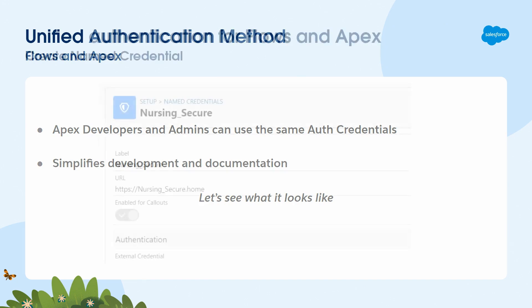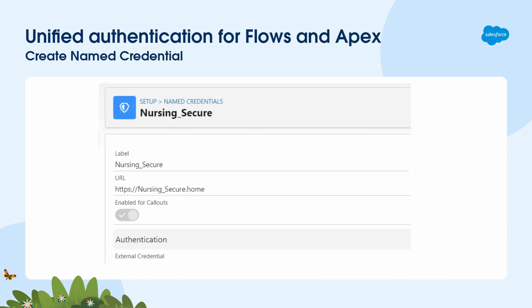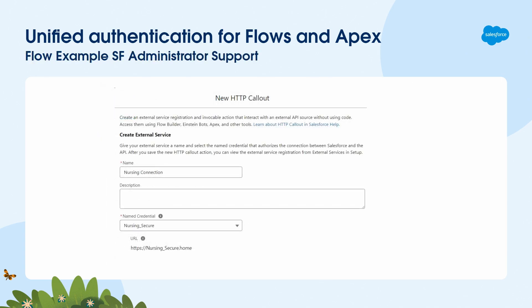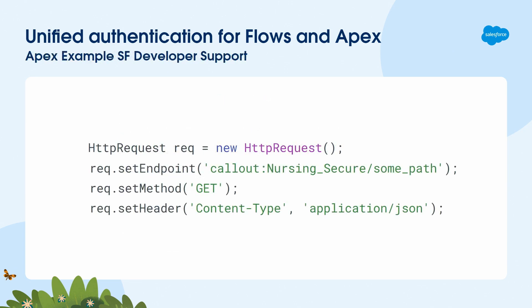To support both admins and Apex developers, you set up your Named Credentials — there are steps to doing that whether you're using JWT or other custom methods. From a flow doing an HTTP callout, all they have to do is reference the Named Credentials. When you deploy the flow, it looks at the Named Credentials — you don't have to worry about changing credentials for UAT versus prod. And in Apex, you call the specific Named Credentials to make the callout. It simplifies a lot of the plumbing code.